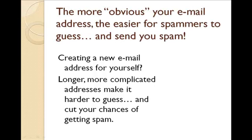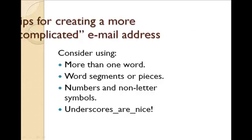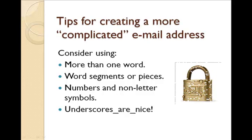So creating a new email address for yourself is a simple process, but give it some thought. Think about longer, more complicated addresses — make them harder to guess. That cuts your chances of getting spam. Consider using more than one word and word segments. Use numbers and non-letter symbols, and underscores are nice too.